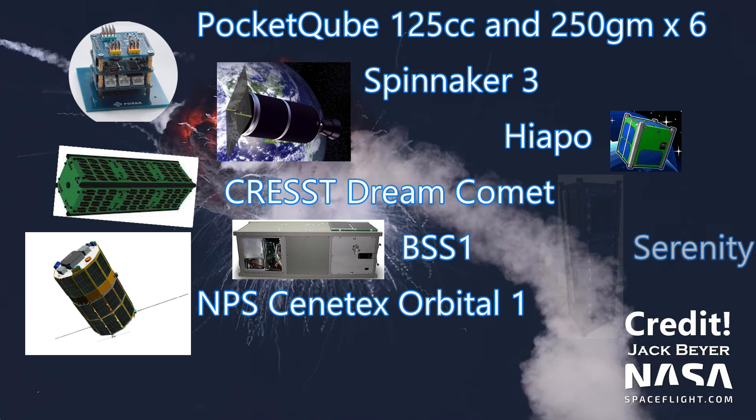There was also the Serenity satellite developed by Teachers in Space. This was a three unit cubesat meant to help high school students carry out orbital experiments. It would have communicated with ground stations using ham radio signals — ham radio is a high frequency amateur radio system reserved for general public non-commercial use.